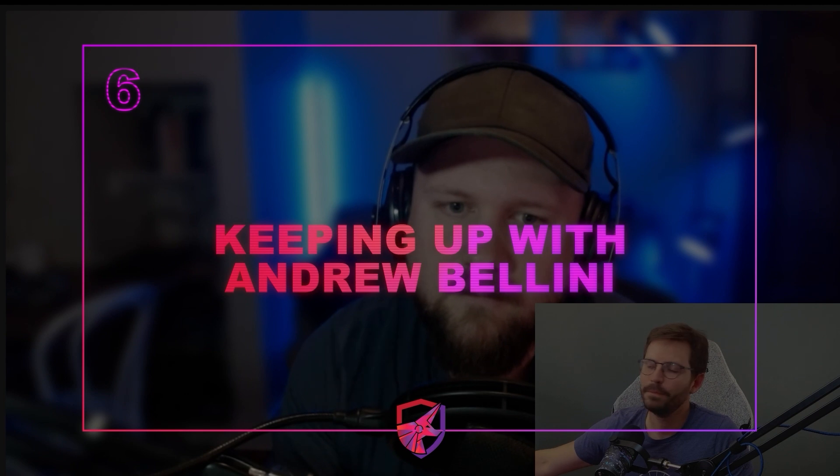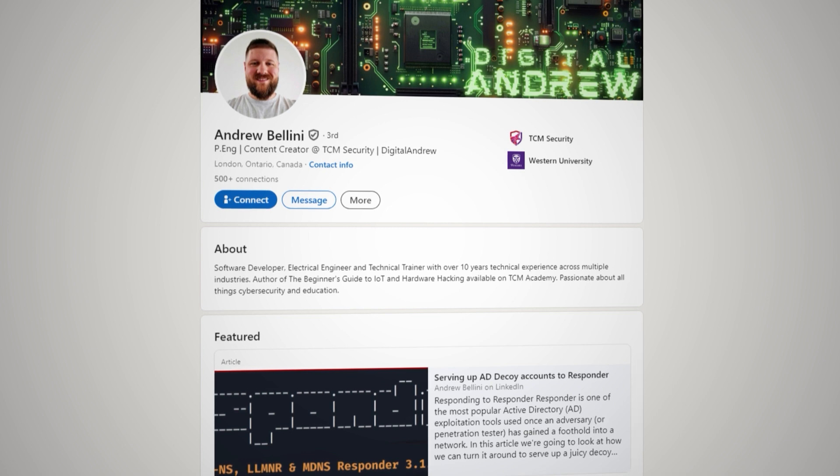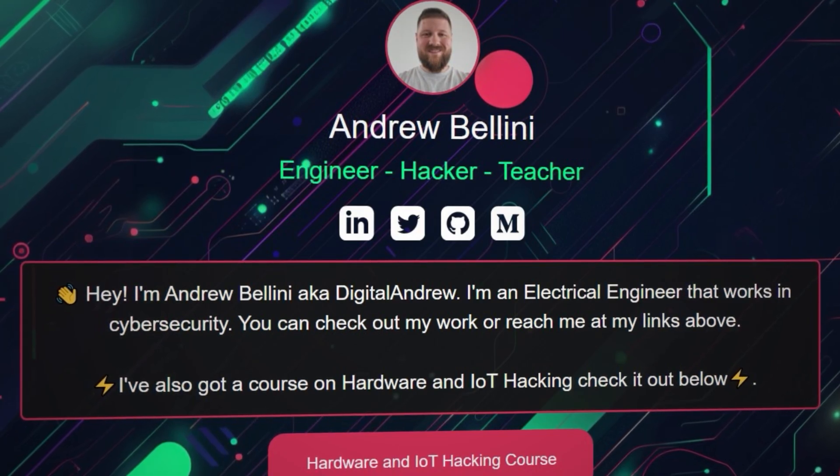What's the best way for people to follow up and keep up to date with your content? I'm most active on LinkedIn, but if you want to see everything I'm up to I have a website that links to all my stuff — my GitHub, Medium, and more — at andrewbellini.com. That's it for this video. If you're on the fence about diving into the world of hardware and IoT hacking, I hope this convinced you to just get started. If you'd like to see more updates on how I'm getting on with the course and eventually taking the PJIT exam, let me know in the comments below — otherwise I'll catch you next time.